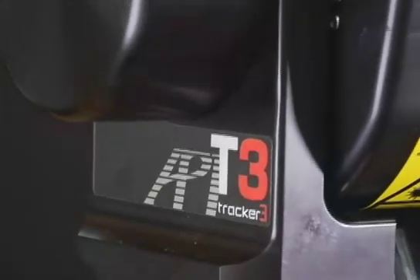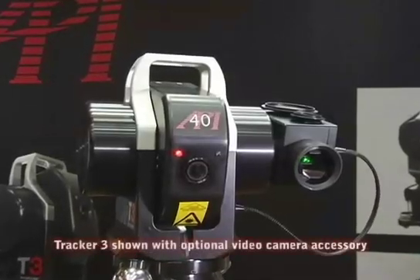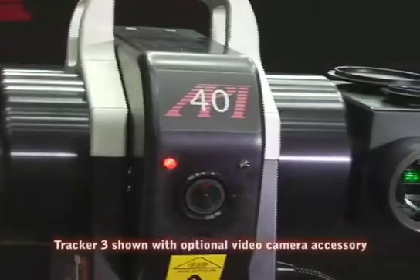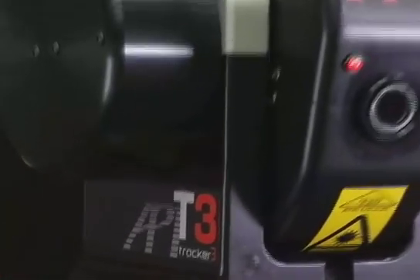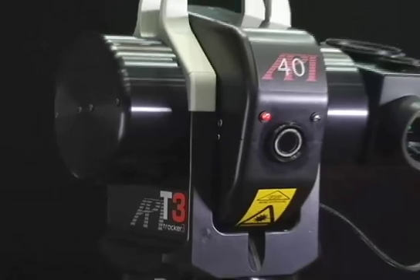The Tracker 3 laser tracking system sets new standards for ease of use, portability, measurement range, and accuracy in large-scale metrology. Align, measure, and scan faster and easier.